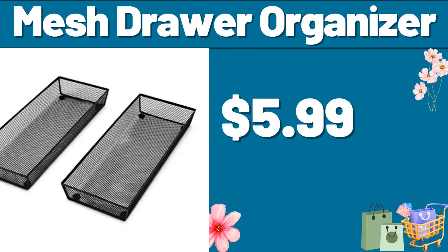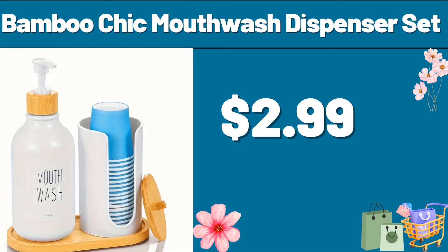Mesh Drawer Organizer, $5.99. Bamboo Chic Mouthwash Dispenser Set, $2.99.